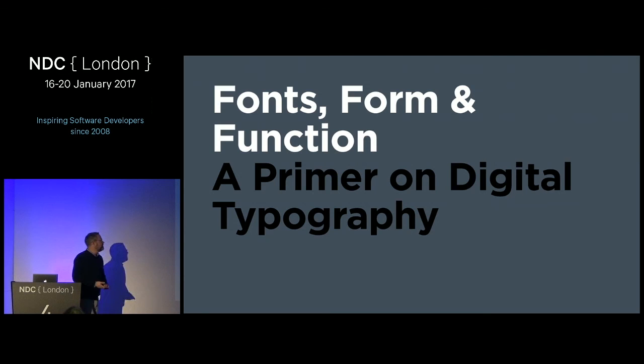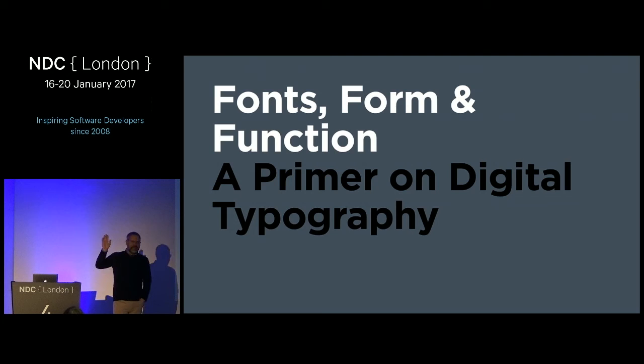Welcome to Fonts, Form, and Function: A Primer on Digital Typography. Do we have any type enthusiasts in the room? And how about who's here to learn about type starting from scratch? That's even better for me, actually, because it's a primer — we're starting at the beginning.